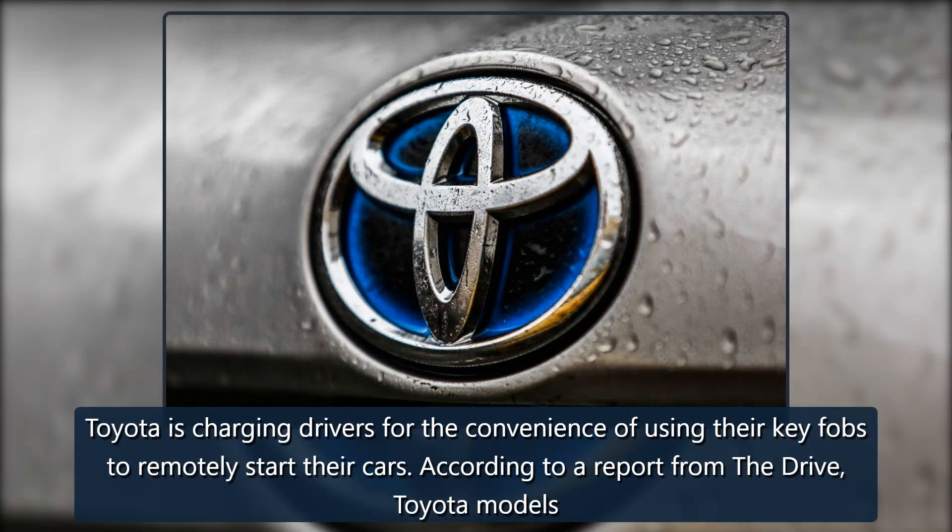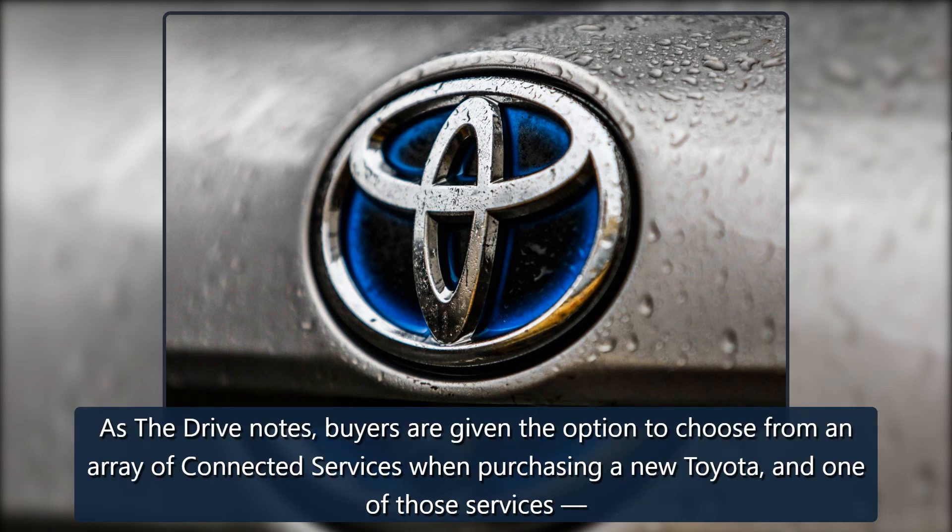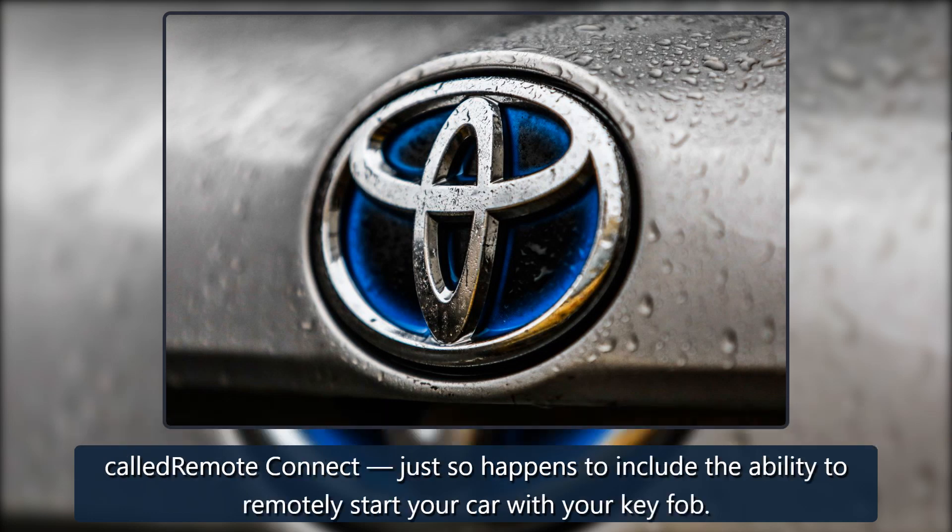Toyota is charging drivers for the convenience of using their key fobs to remotely start their cars. According to a report from The Drive, Toyota models 2018 or newer will need a subscription in order for the key fob to support remote start functionality. Buyers are given the option to choose from an array of connected services when purchasing a new Toyota, and one of those services, called Remote Connect, just so happens to include the ability to remotely start your car with your key fob.